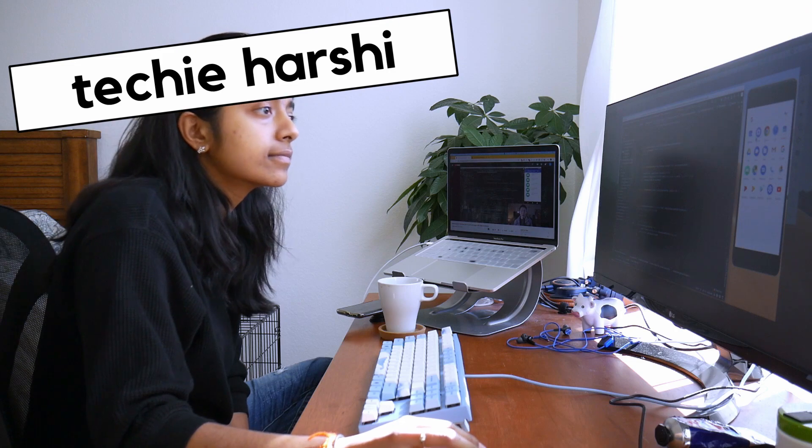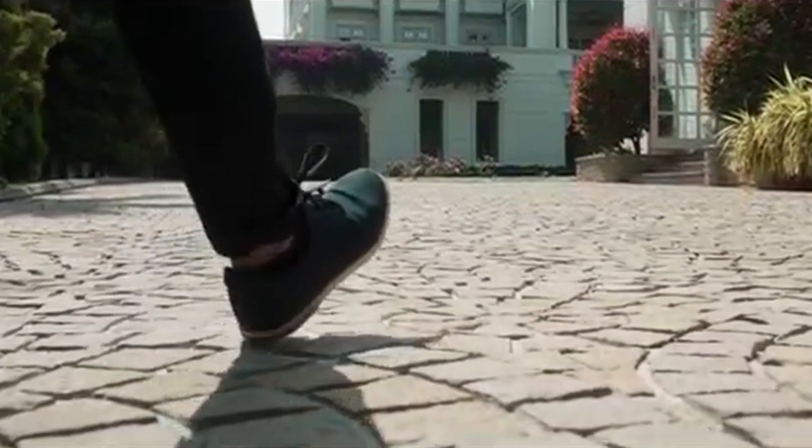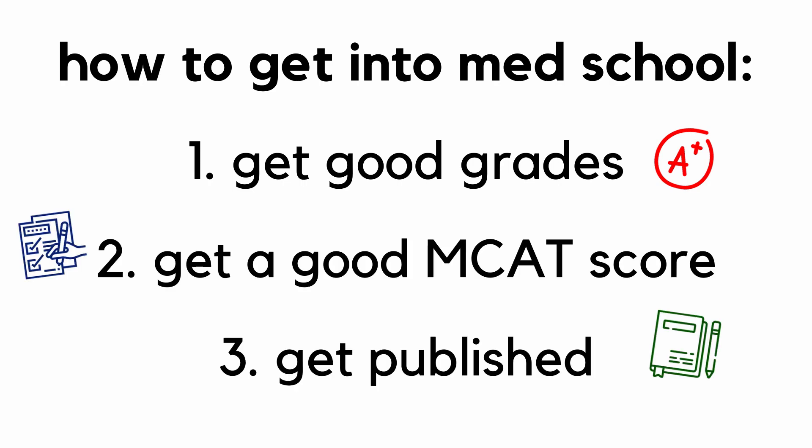Even though today I'm fully immersed in the tech world, I was actually pre-med in college. When I stepped foot in college, I had one singular dream: I wanted to get into a top med school and become a doctor. To do that, I knew I had to follow a few key steps — get good grades, a good MCAT score, and get my research published.